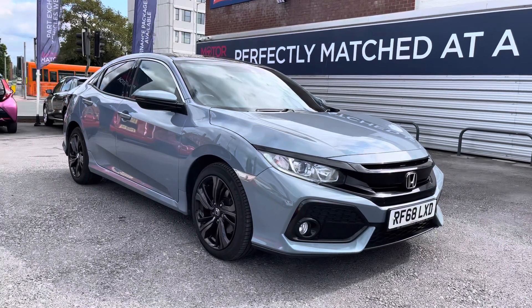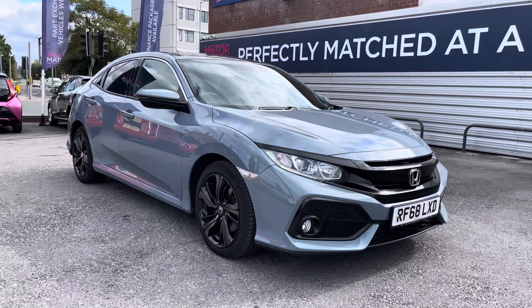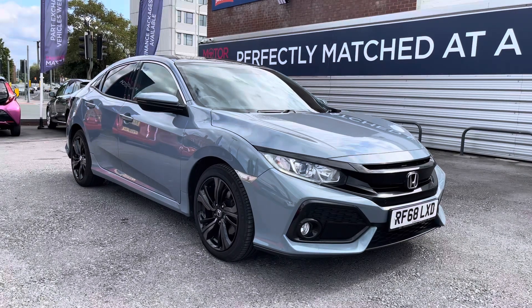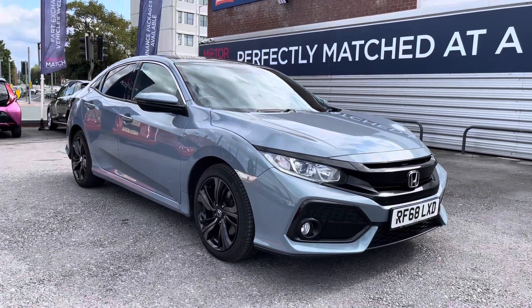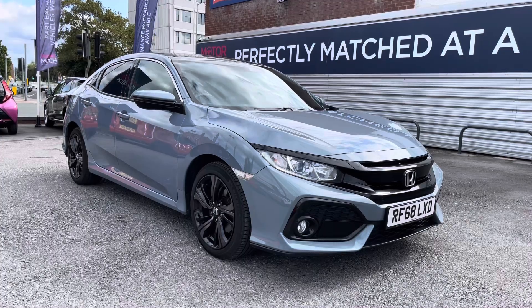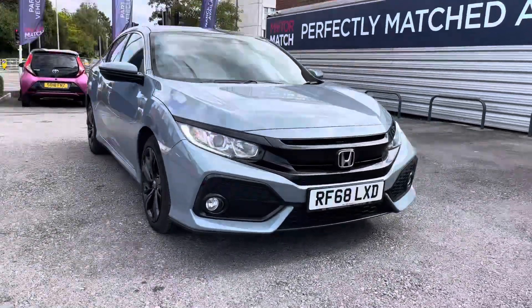Hello and welcome to Motor Match Stockport. My name is Daniel and I'm pleased to present you with this lovely Honda Civic 1.6i DTEC EX. This vehicle has come in at 43,095 miles and it's finished in the colour Sonic Grey Pearlescent. It does come with two previous Honda services, and if you'd like more information please give us a call on 0161 885 0358.